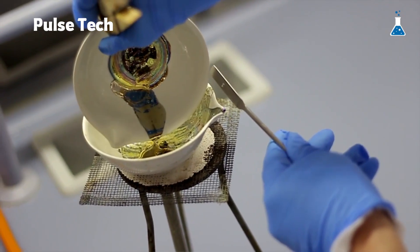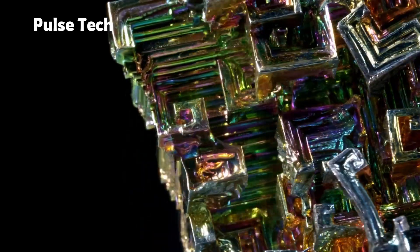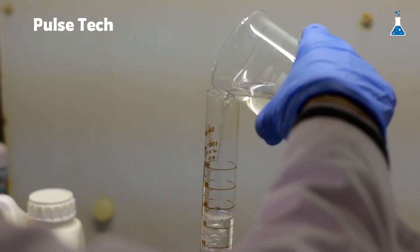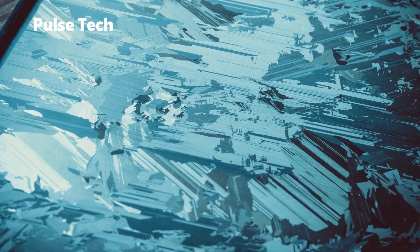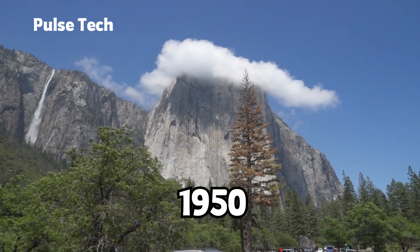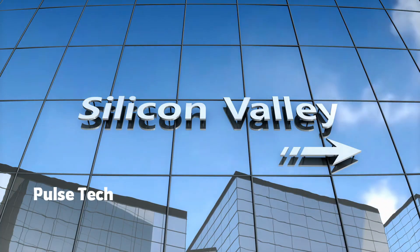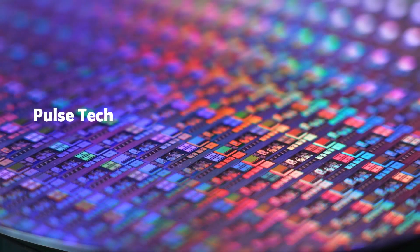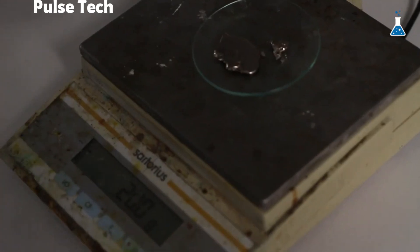Have you ever even heard of bismuth? It's not that well known and not used in many places. But not paying attention to bismuth is kind of like not paying attention to silicon throughout history. Nobody really cared about silicon until the 1950s, when different elements were being tested for transistors, and silicon became number one — so useful for computers that they literally named Silicon Valley after it. A lot of scientists and engineers apply the same logic to bismuth, believing it's going to be an extremely important element in the near future.